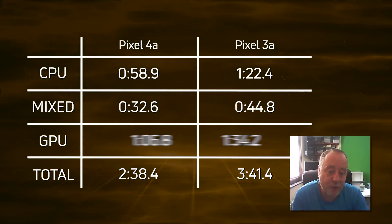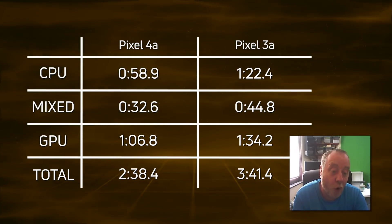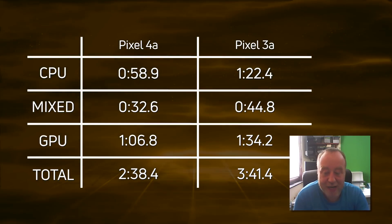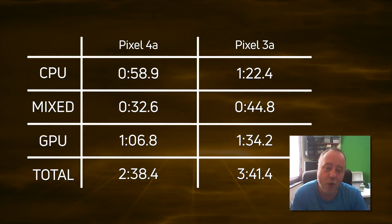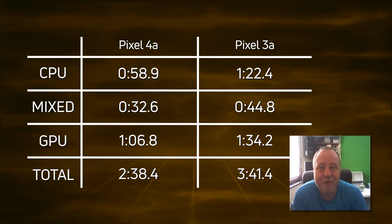Finally, for the GPU test, it was 1 minute 6.8 for the Pixel 4a versus 1 minute 34.2 for the Pixel 3a — a difference of 27.4 seconds. So again, a significant improvement with the Pixel 4a. Adding up all those times, the Pixel 4a wins at 2 minutes 38.4.